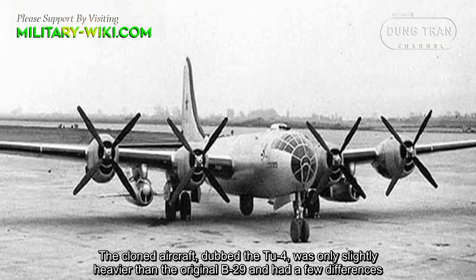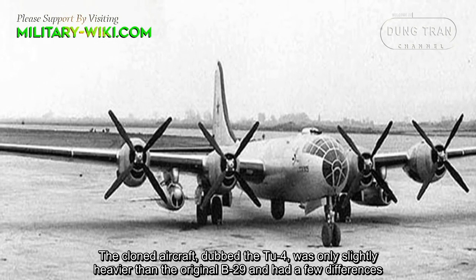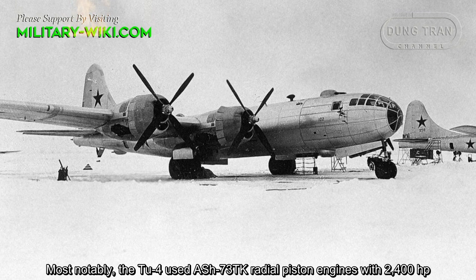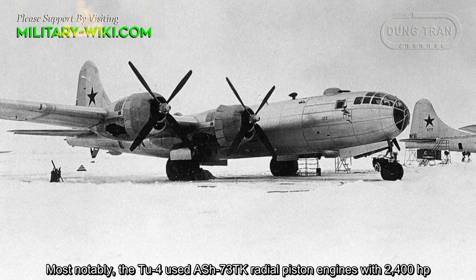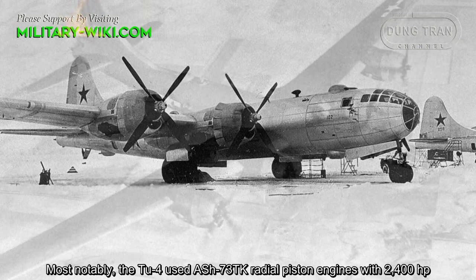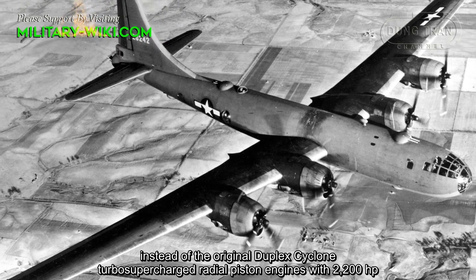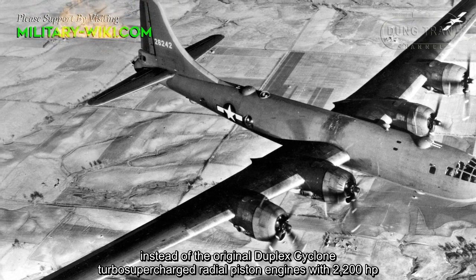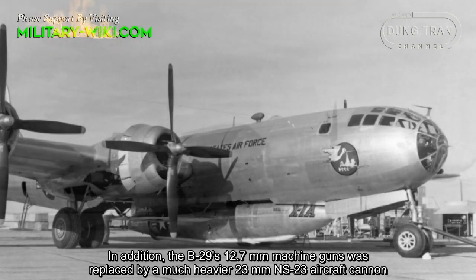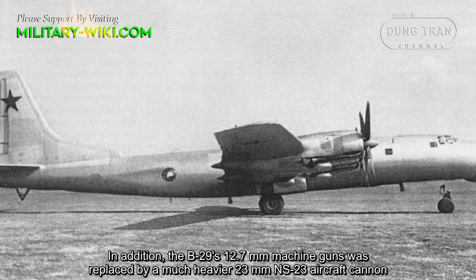The clone aircraft, dubbed the TU-4, was only slightly heavier than the original B-29 and had a few differences. Most notably, the TU-4 used ASH-73TK radial piston engines with 2,400 horsepower instead of the original duplex cyclone turbo-supercharged radial piston engines with 2,200 horsepower. In addition, the B-29's 12.7mm machine gun was replaced by a much heavier 23mm NS-23 aircraft cannon.